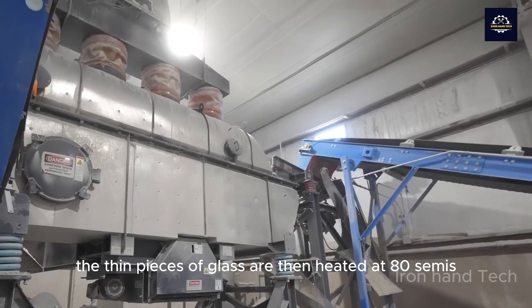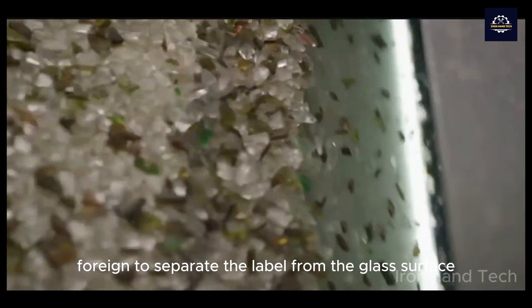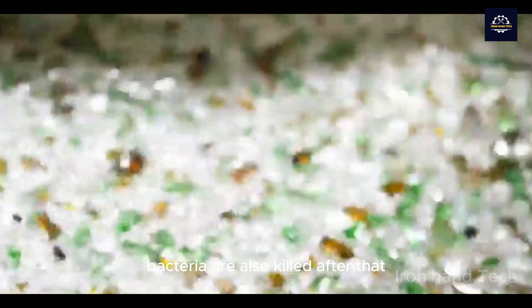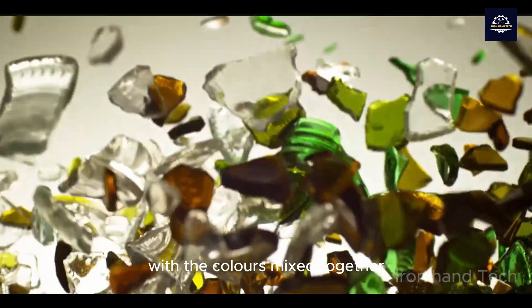The pieces of glass are then heated at 80°C to separate the label from the glass surface and treat it. At this temperature, bacteria are also killed. After that, we are left with clean pieces of glass with the colors mixed together.